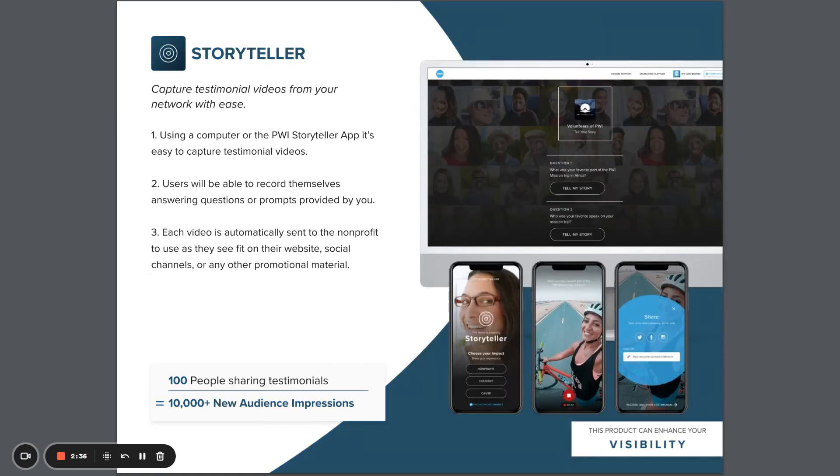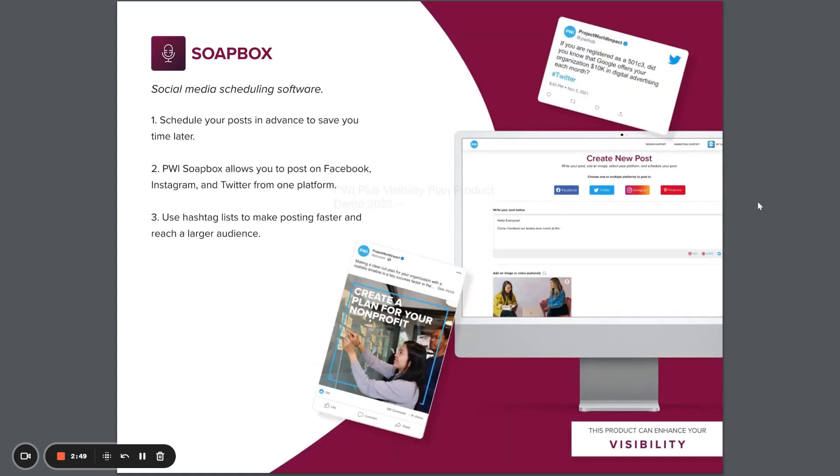The PWI Storyteller app gives you the ability to capture and share testimonial videos with ease. You choose the questions, and users record themselves answering. The video is automatically sent to your nonprofit for posting to your website or social media.